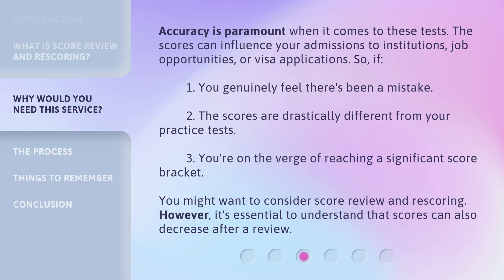So, you might want to consider score review and rescoring if: you genuinely feel there's been a mistake; the scores are drastically different from your practice tests; or you're on the verge of reaching a significant score bracket. However, it's essential to understand that scores can also decrease after a review.